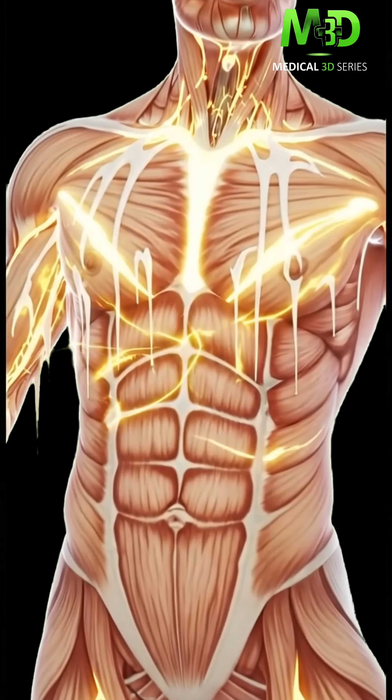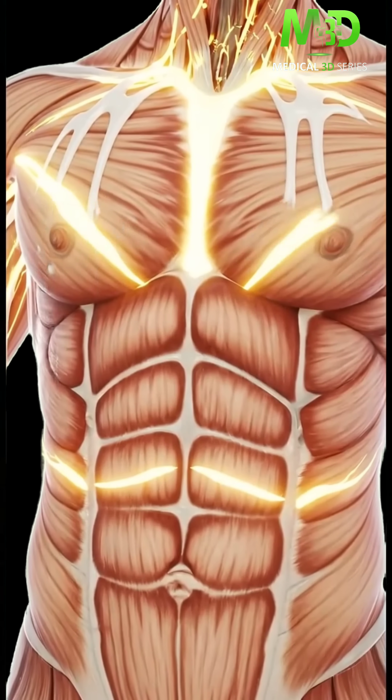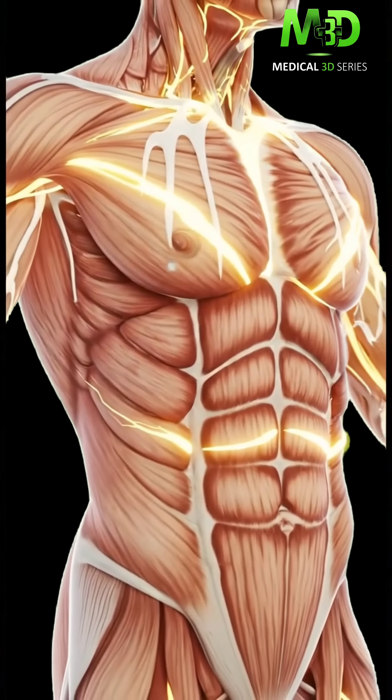This is how muscle nourishment works. Specialized nutrient waves target fibers, initiating rapid cellular repair and regeneration.